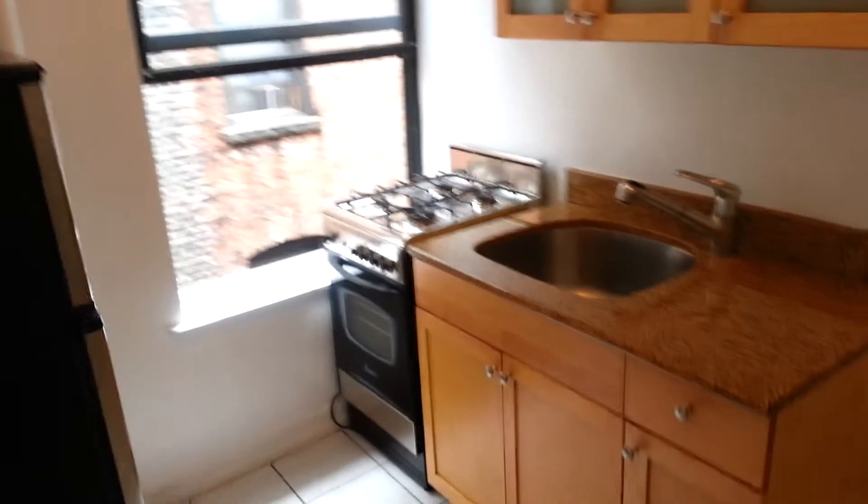It's really a great deal — this is an exceptional bargain. A nice renovated kitchen, stainless steel appliances, good cabinet space, and here's bedroom number 1.